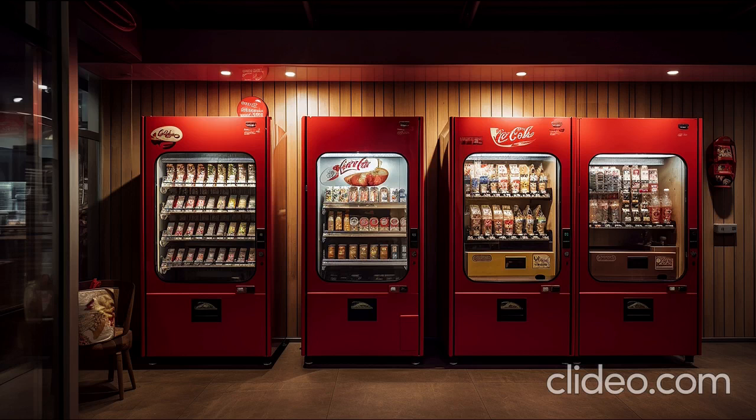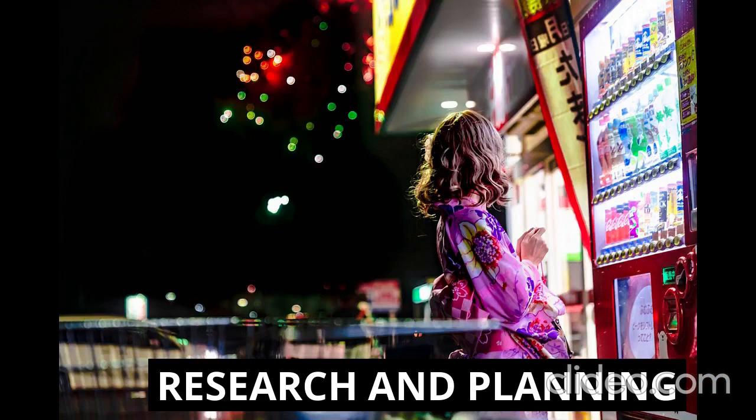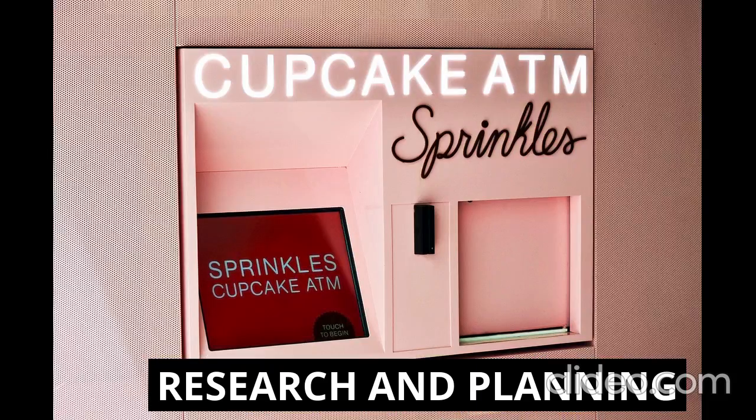First, you need to do some research and planning. Identify the target market and determine the demand for specific types of vending machines in your chosen location. Research competitors, their product offerings, pricing, and location. Decide on the type of vending machine you want to operate — such as snack vending, beverage vending, healthy food vending, or specialized products. Determine your budget and create a business plan that outlines your goals, strategies, and financial projections.